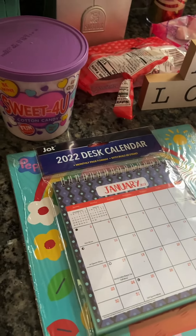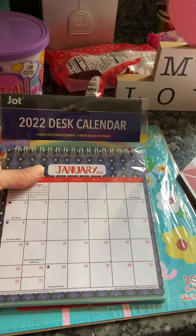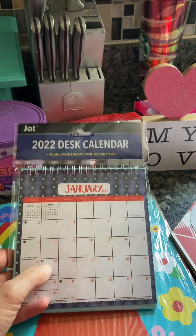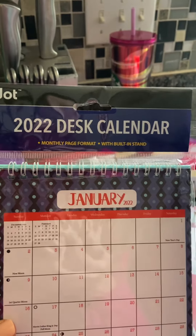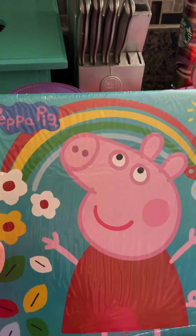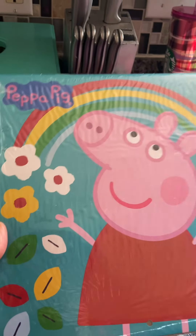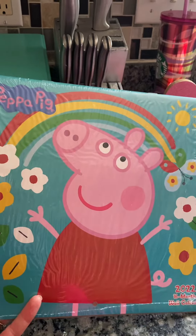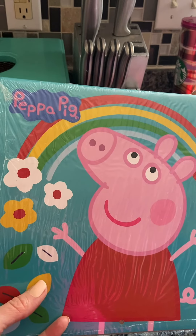I also got a desk calendar for 2022. They've had their calendars out for some time because they were really picked over — there was hardly anything to choose from. They did have a couple of the smaller ones left. I got this one for near my desk area, and it's got a built-in stand, which I think is still good for a dollar. I also picked up a Peppa Pig calendar for my daughter's room. They had Sesame Street and another kids' cartoon as well. I still need calendars for my bedroom and kitchen, so I'm thinking of heading to Walmart on Sunday.